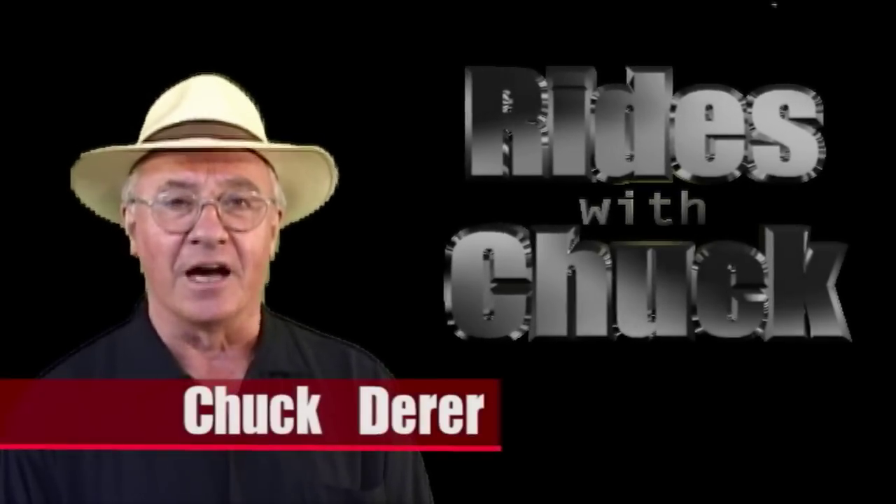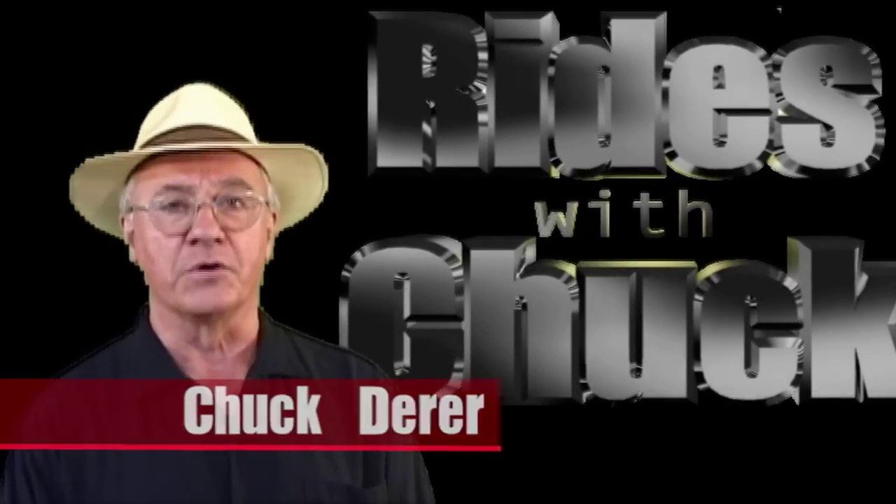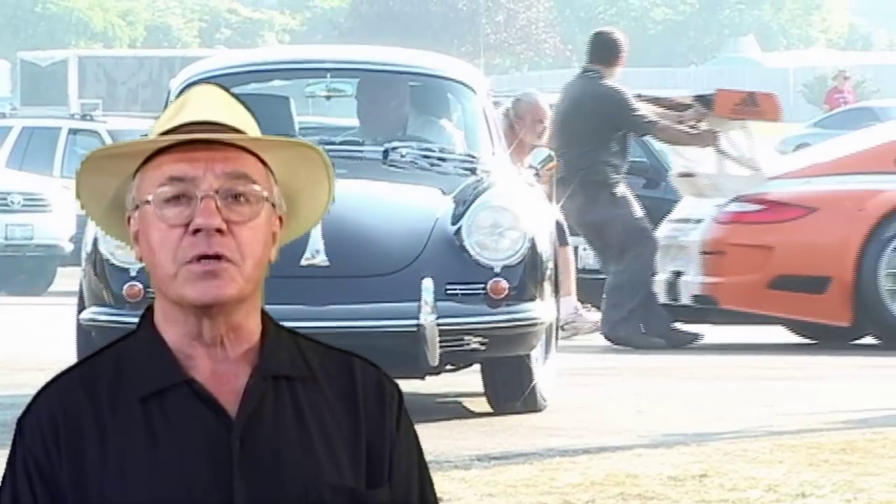Hi, welcome to Rise with Chuck. I just had an opportunity to talk with Paul Ritchie, President of Porsche Motorsports North America. He talked about the Porsche GT3R Hybrid, possibly the most important sports car of this decade.